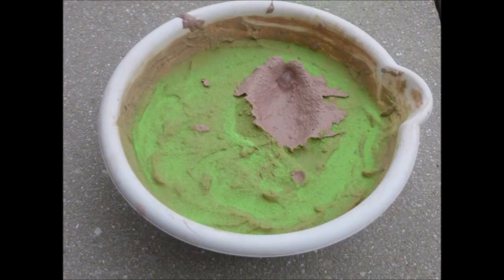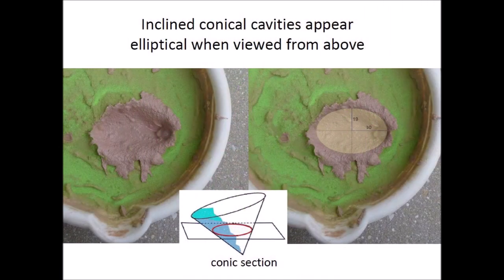Impacts on a viscous medium can consistently make conical cavities. When a projectile hits a viscous surface, it parts the medium and slows down as it travels, finally coming to rest at the apex of a conical cavity. This experiment shows the inclined conical cavity made by an oblique impact of an ice projectile. Inclined conical cavities appear elliptical when viewed from above because ellipses are conic sections.